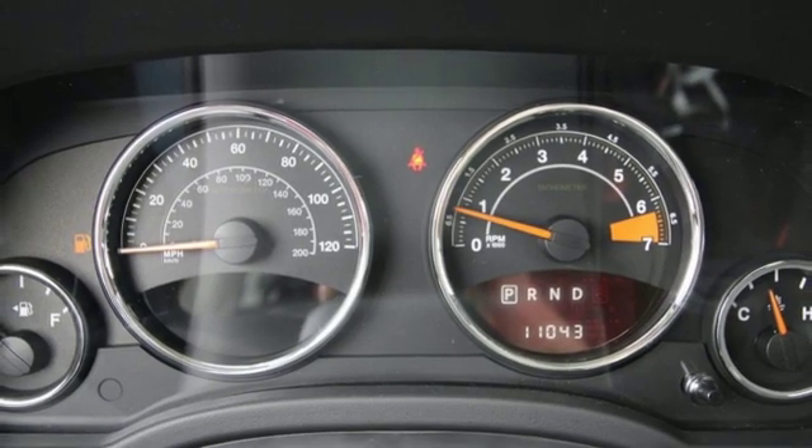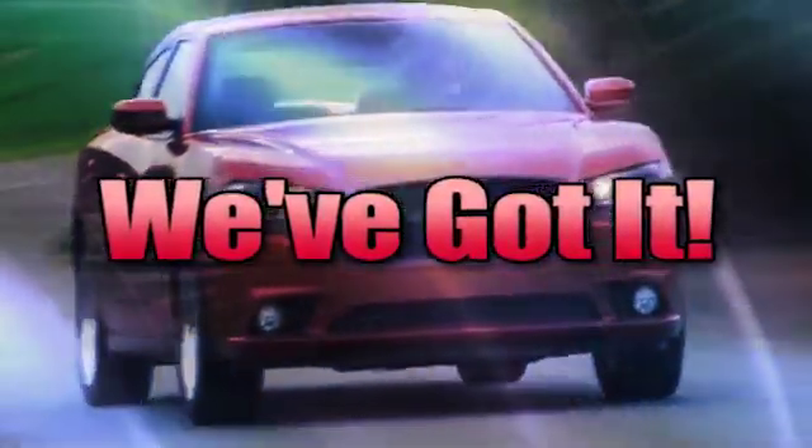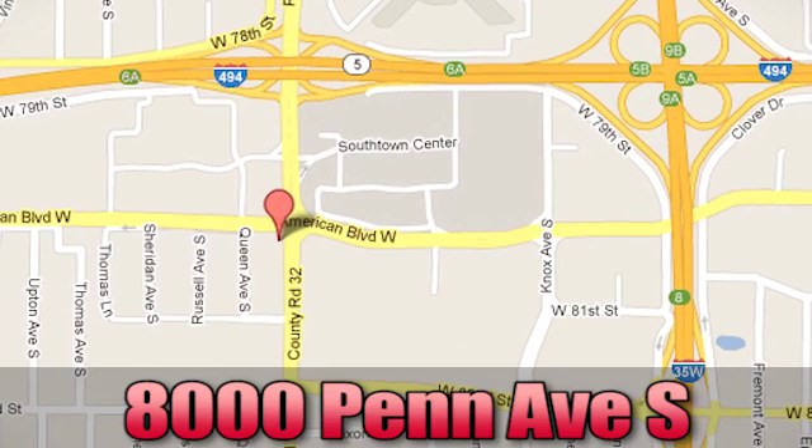Take it for a test drive today. Whenever you're looking, Bloomington Chrysler, Jeep, and Dodge has got you covered. Come see us today at 8000 Penn Avenue South in Bloomington, Minnesota.